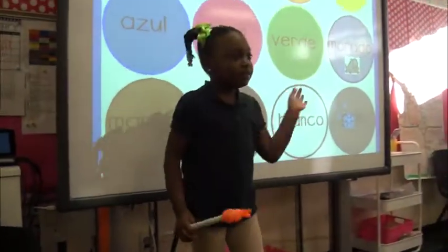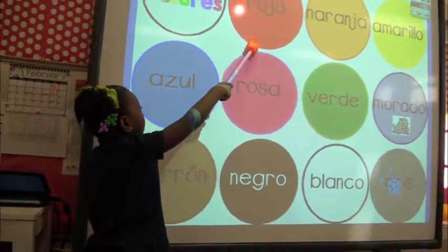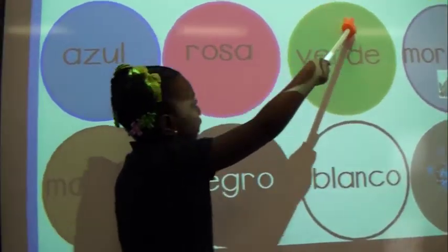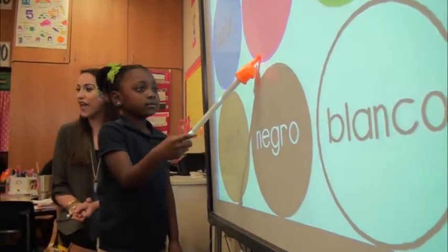Okay, la próxima persona me va a hacer los colores. Recuerden, es frase completa, okay. Tegan. ¿Lista? Buenos días, clase. Buenos días, Tegan. Hoy voy a hacer los colores. Muy bien. El color es rojo. El color es naranja. El color es azul. El color es rosa. El color es morado.